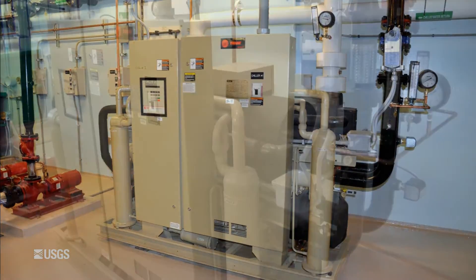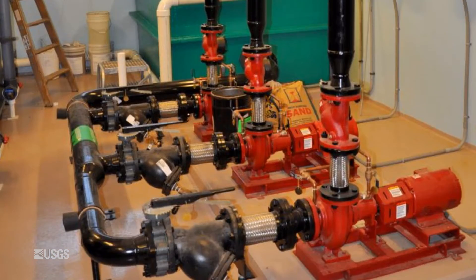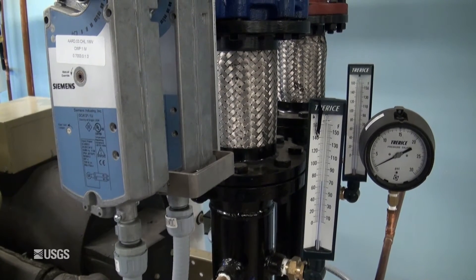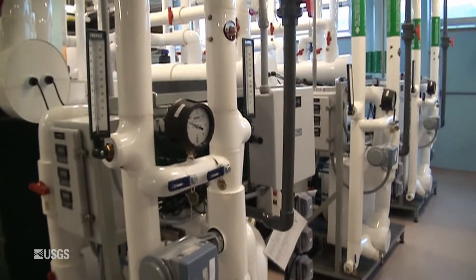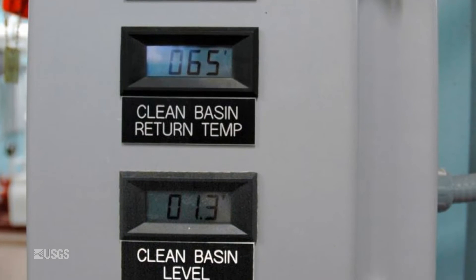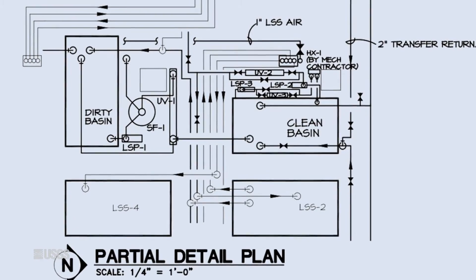One floor below the tanks is where most of the work is done. Clean water is chilled and pumped up to the biotanks, while dirty water is returned, cleaned, and recirculated. We have a new control system where we're able to monitor things from afar. We get notified when something goes out of whack, whether it's temperatures or levels. We have 20 skids. Each skid has a large holding basin, three pumps, a heat exchanger, and an ultraviolet sand filtration system — all combined in one space for one water supply.